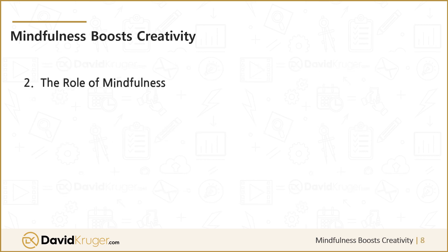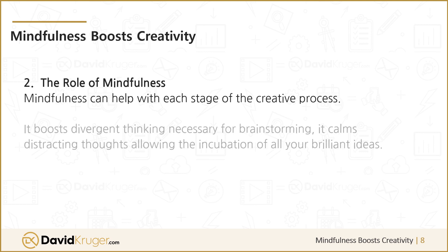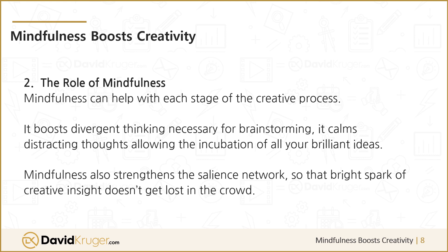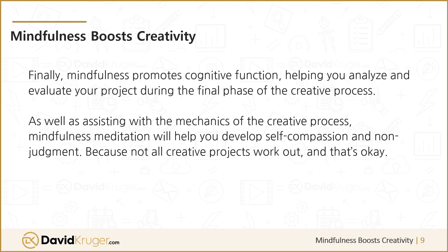The Role of Mindfulness. Mindfulness can help with each stage of the creative process. It boosts divergent thinking necessary for brainstorming. It calms distracting thoughts, allowing the incubation of all your brilliant ideas. Mindfulness also strengthens the salience network, so that bright spark of creative insight doesn't get lost in the crowd. Finally, mindfulness promotes cognitive function, helping you analyze and evaluate your project during the final phase of the creative process.